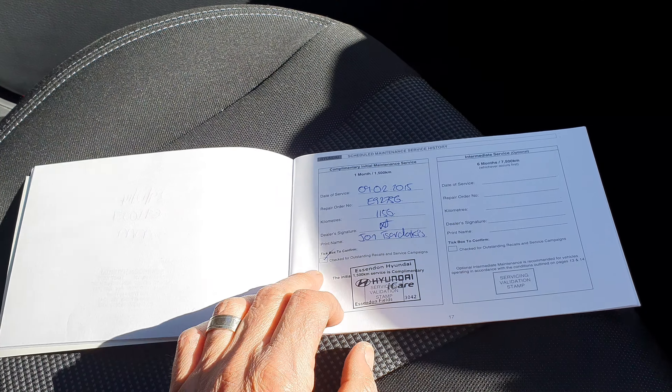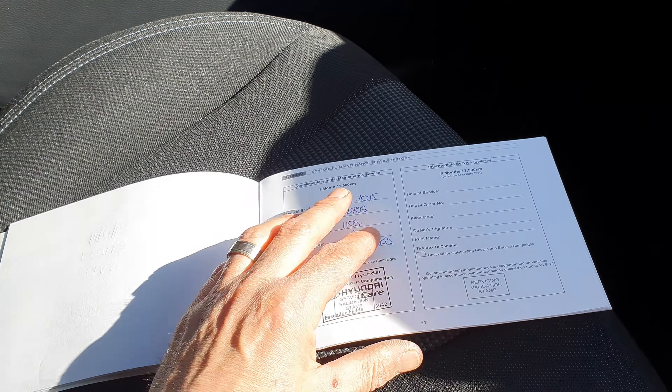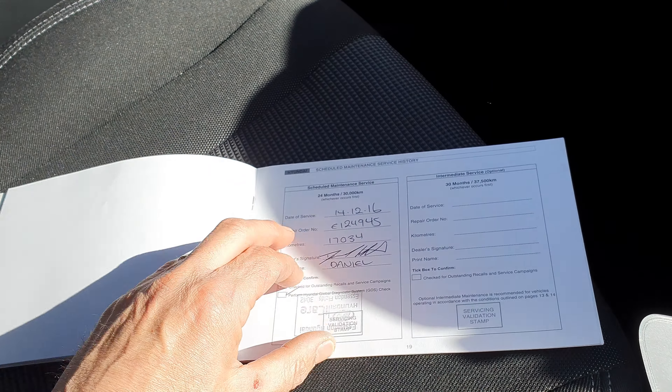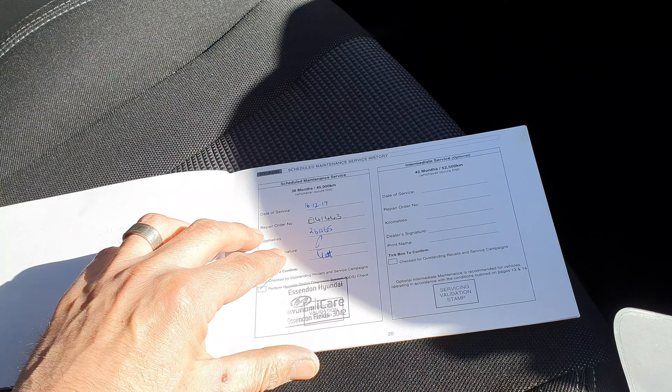And finally, as with all our cars, excellent history. This particular car here has been bought and serviced with us its whole life, as you can see there.